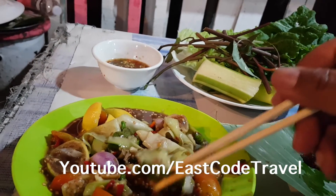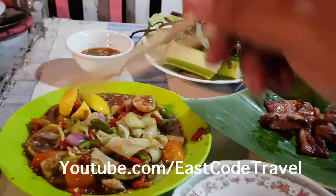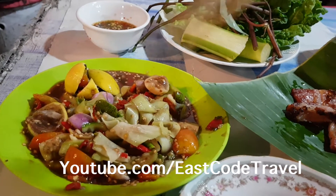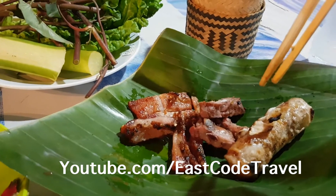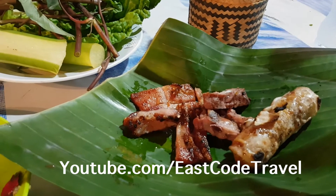It comes with a lot of stuff including Asian olive. This costs about 15,000 kip, that's about two US dollars. This one is 10,000 kip, about one and a half US dollars.